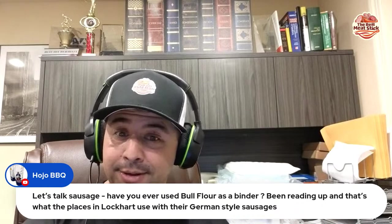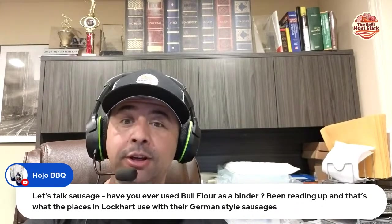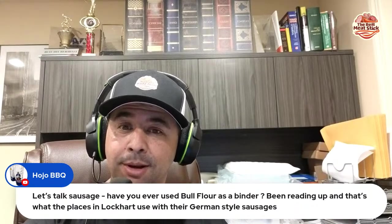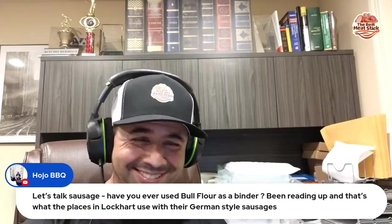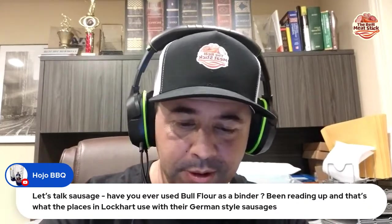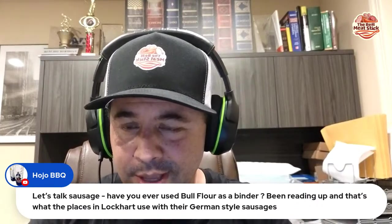That's bull semen! That might be exactly what they're using, because there's only two types of things you find in Texas, and I haven't seen too many people with horns on their head. So it means there's something else. Let's look up what bull flour is — now you've got me thinking.